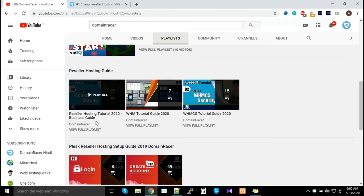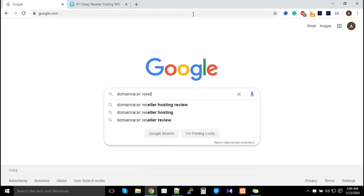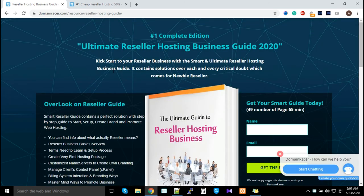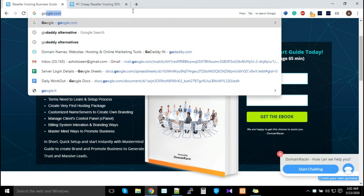The last factor: go to Google and type 'Domain Racer reseller guide.' Open the very first link — it's the Ultimate Reseller Hosting Guide. Enter your name and email ID and a copy of this ebook will arrive in your inbox within five minutes. This ebook and the video guides together will help you build your business.